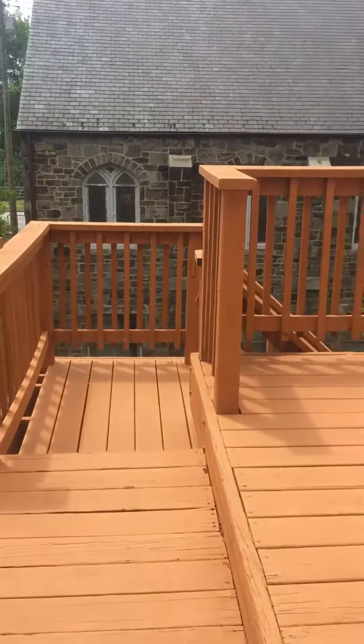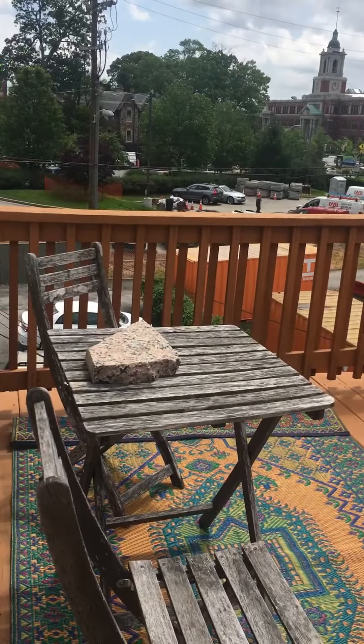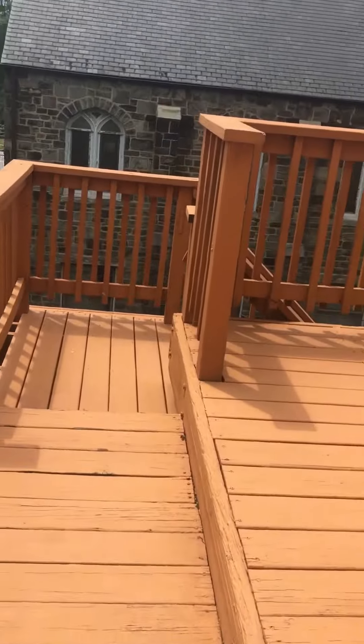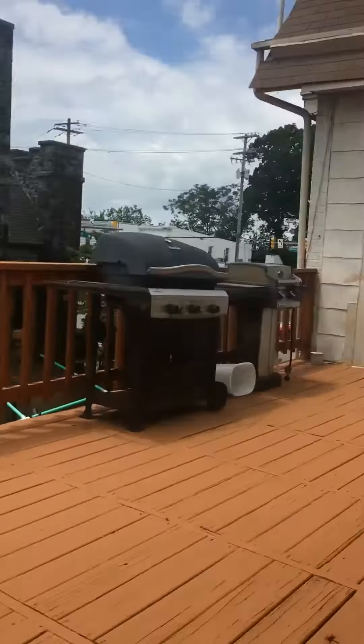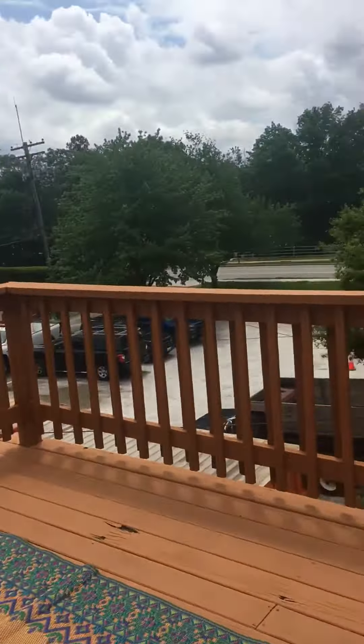This also comes with an outdoor deck area, so usually this unit uses the deck space to the left — it's kind of a platform area — and then the other tenant in the back uses the larger deck area. But we encourage a conversation with the tenants, and you can share that space however it works out for everybody.